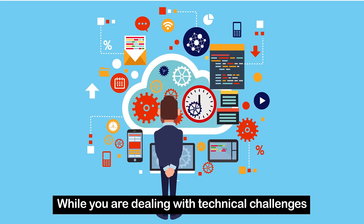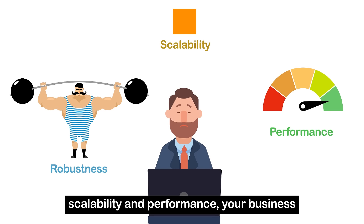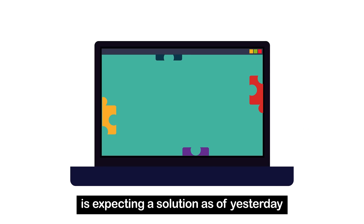While you're dealing with technical challenges related to robustness, scalability, and performance, your business is expecting a solution as of yesterday.